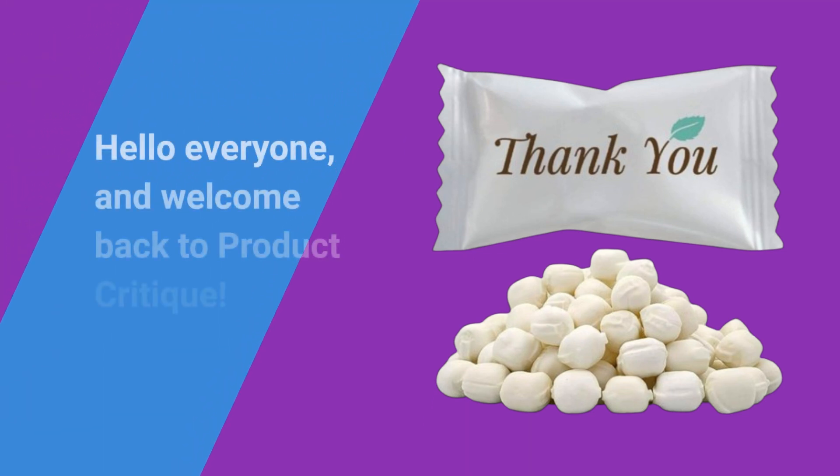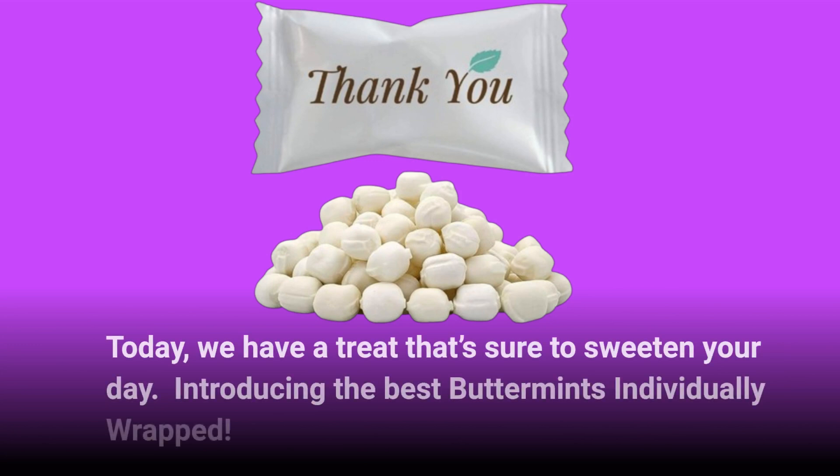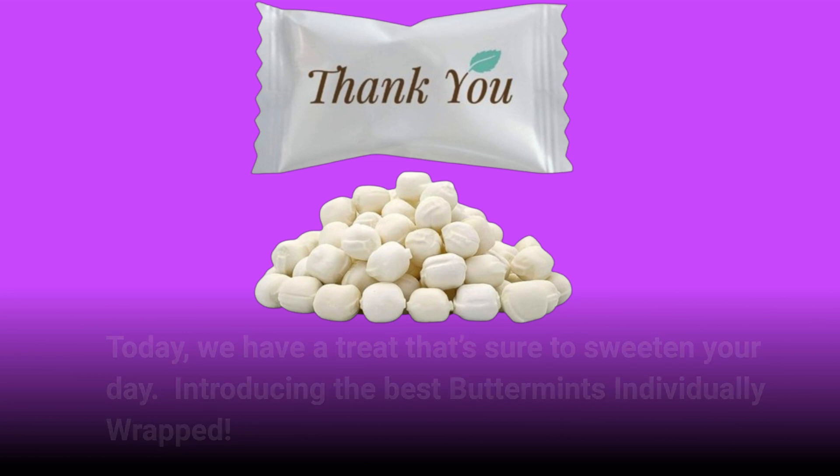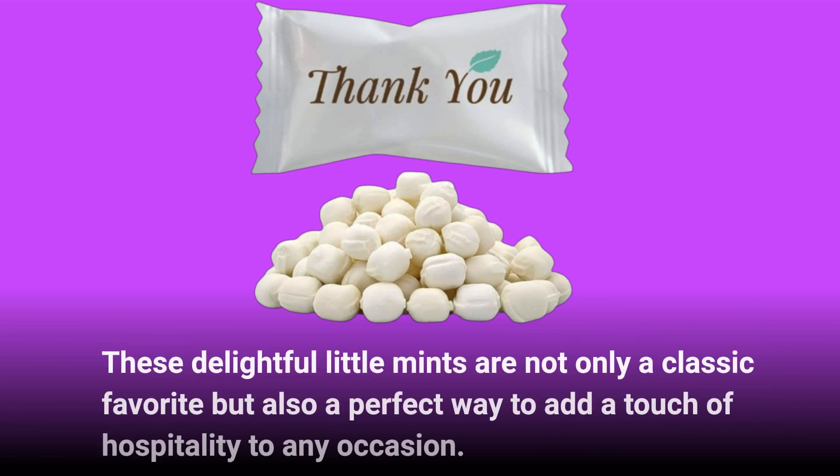Hello everyone, and welcome back to Product Critique. Today, we have a treat that's sure to sweeten your day. Introducing the best buttermints individually wrapped. These delightful little mints are not only a classic favorite but also a perfect way to add a touch of hospitality to any occasion.